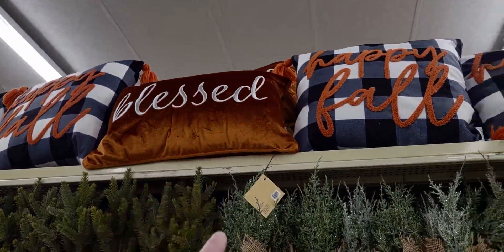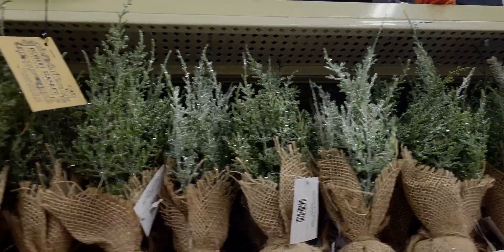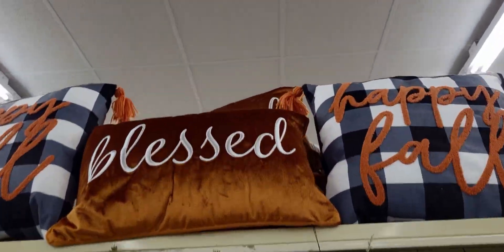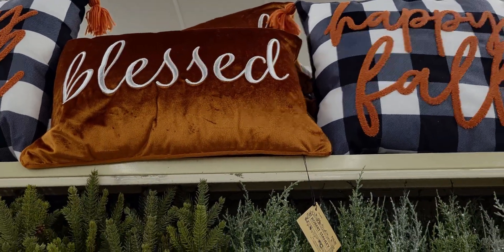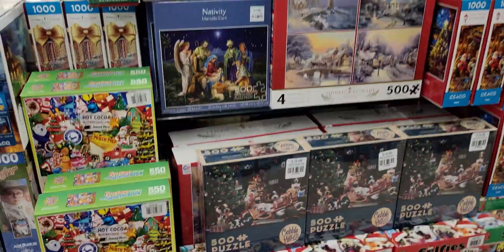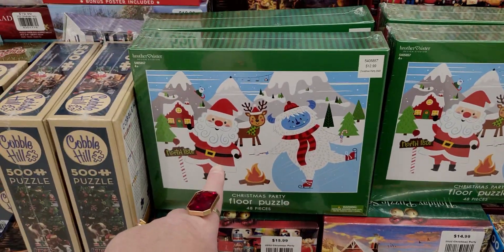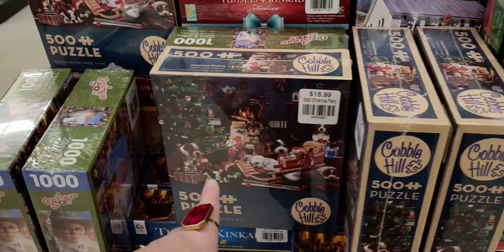Look at how pretty that pillow up there is — the 'Blessed' one — $39.99, gorgeous. Over here they have Christmas puzzles — this one is $12.99 for a floor puzzle, and another for $16.99.